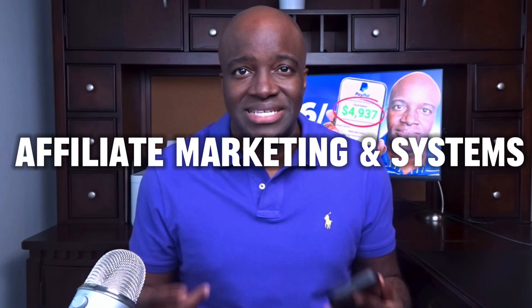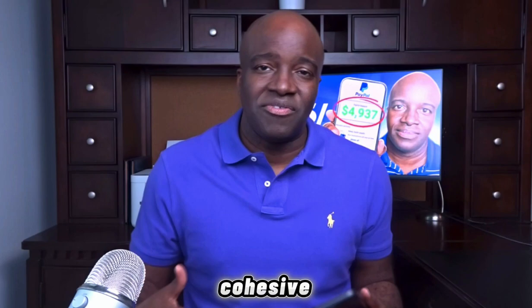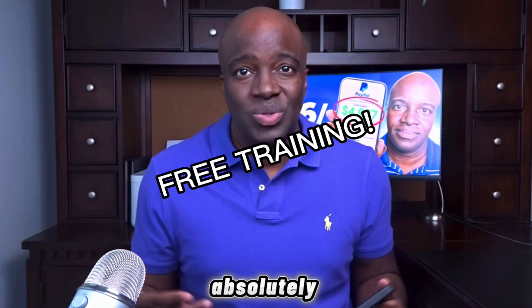Over the last couple of weeks we've been talking a whole lot about affiliate marketing and systems — how do you actually put all of this stuff together to make a cohesive affiliate marketing business that you can generate consistent income from online. In this video today I'm actually going to be giving you guys access finally to the step-by-step training that you need, covering the fundamentals of affiliate marketing, systems, and branding. And by the way, you're going to get this absolutely free.